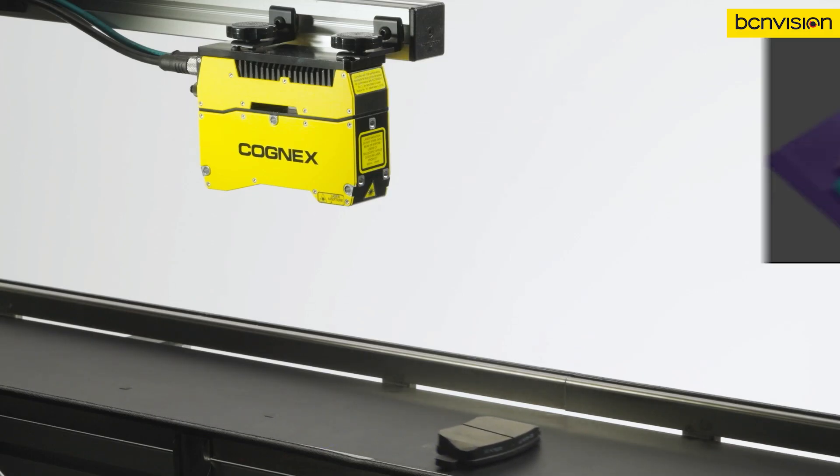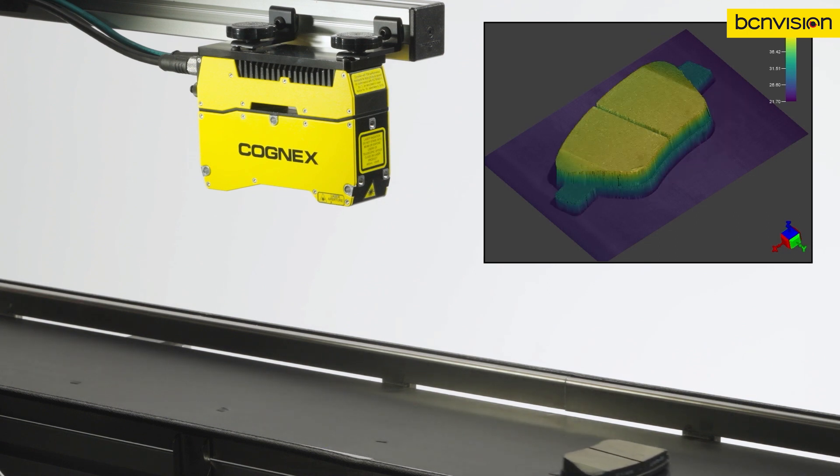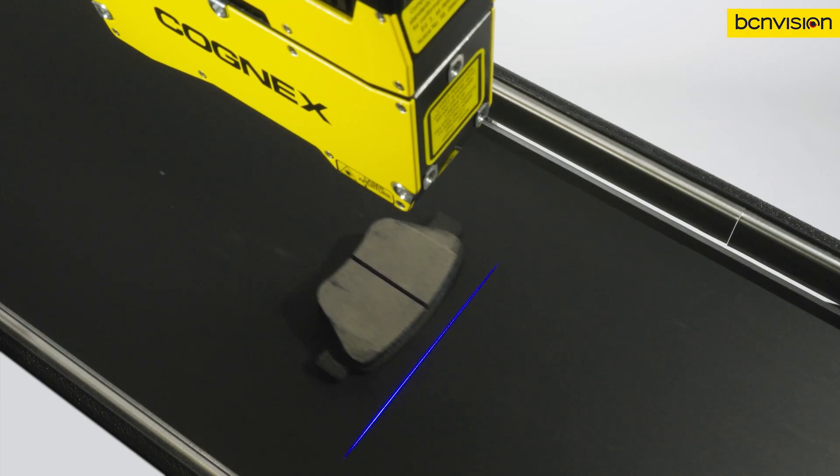When time is critical and details matter, the Insight L38 Vision System offers the performance you need to address both. Because in today's manufacturing environment, every detail and every second counts.